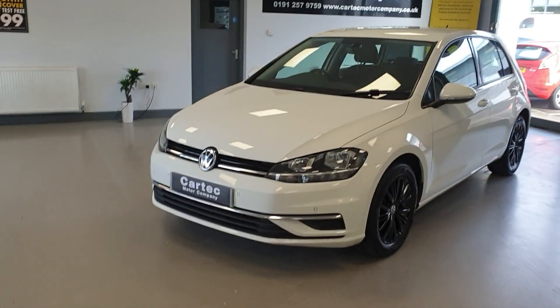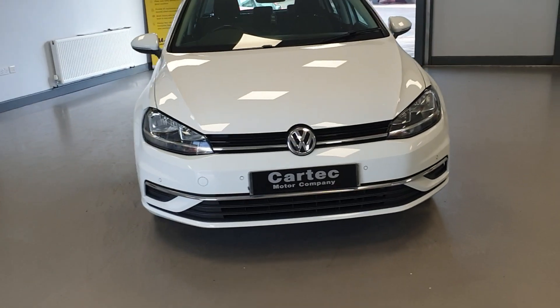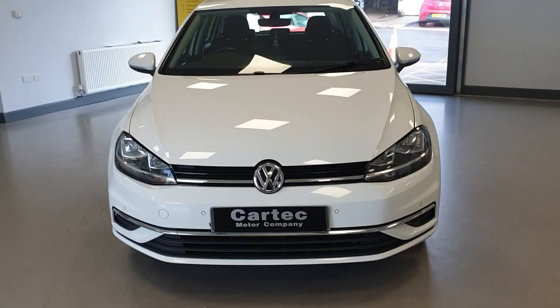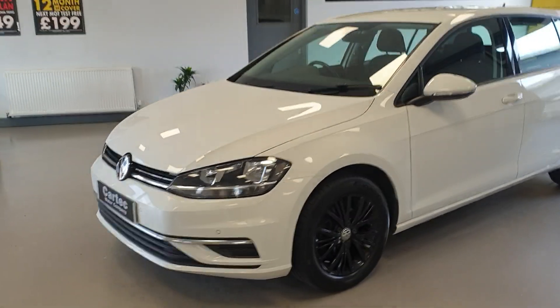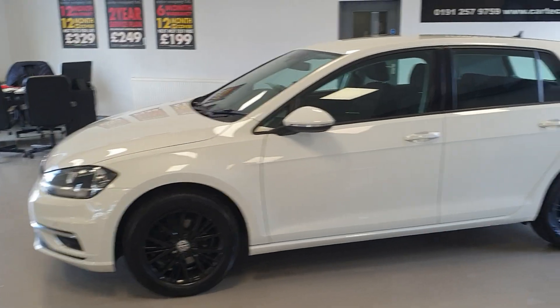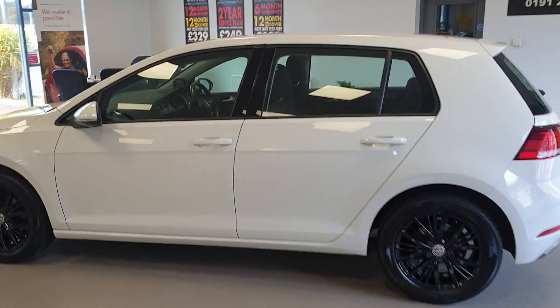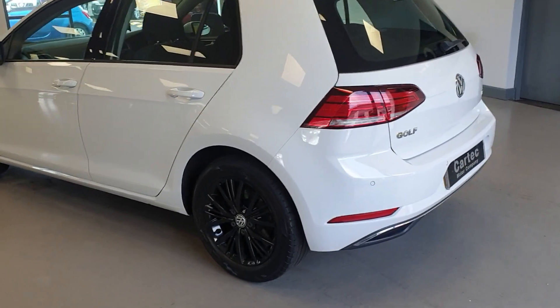Absolutely superb condition. Great spec on the car. It has been very well looked after — full Volkswagen service history. It is ULS compliant, and it is achieving a very respectable 55 miles per gallon average, so over 60 miles per gallon on the motorways.